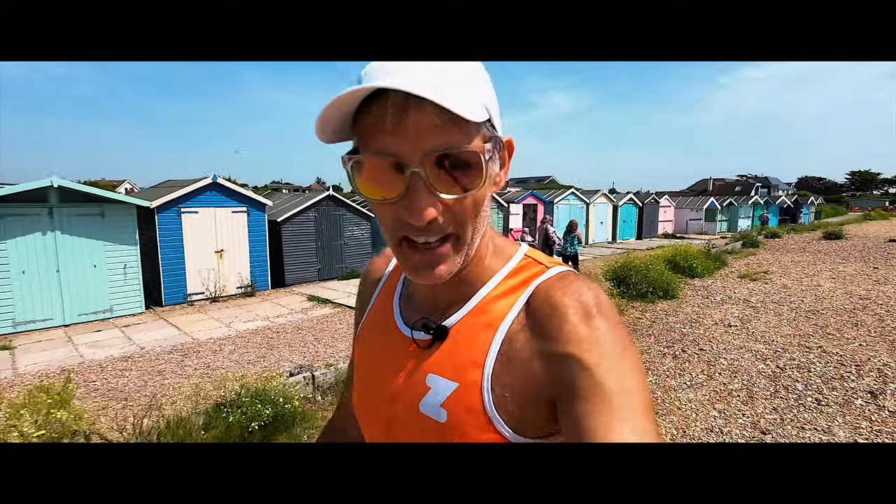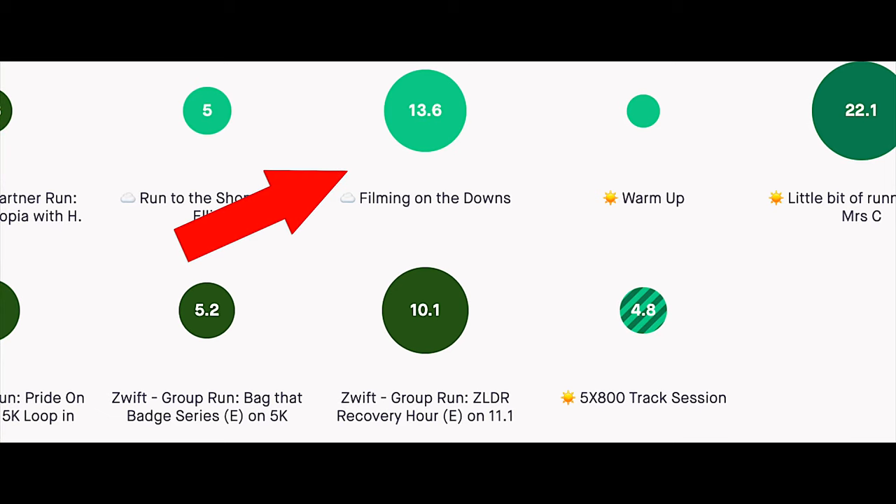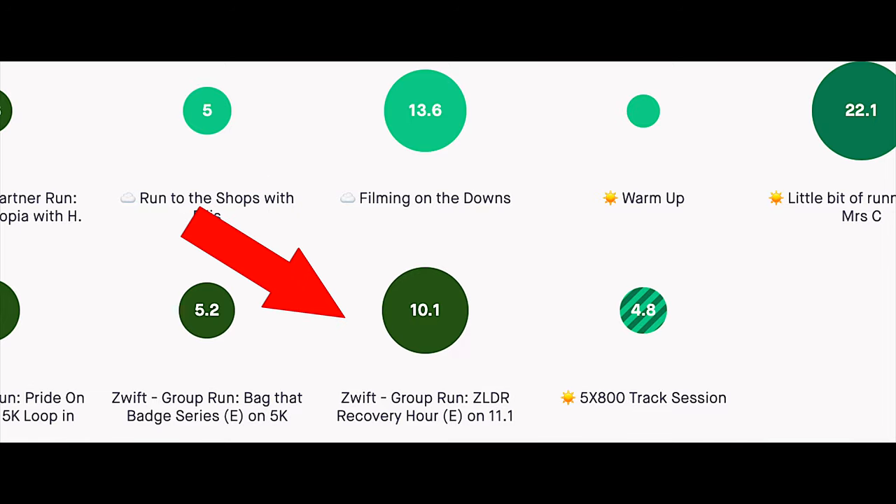Friday we did 13 kilometres on the hills filming the last episode of this Lakeland 100 series, and then in the evening we did 10k with Zwift on the treadmill.